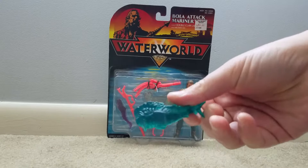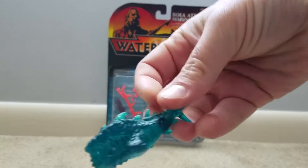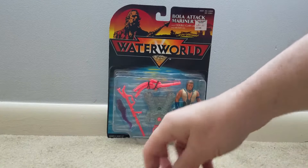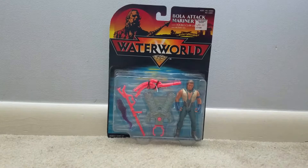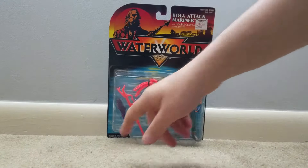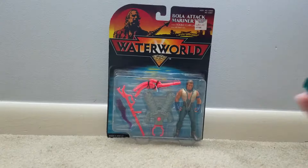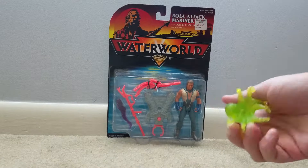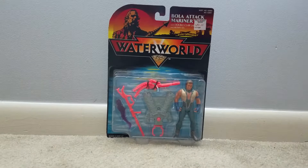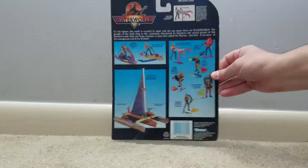This looks like something you might get in a shark bites fruit snacks kind of premium. But I like them, they're cool. So today we are going to open this Bola Attack Mariner with double claw launcher and the mutant eel. I really think that these monochromatic little rubber sea creature guys steal the show on this line, especially with all the Mariner figures.